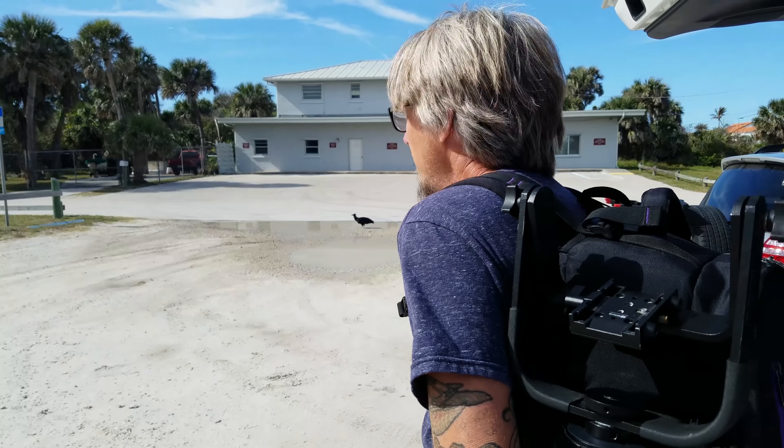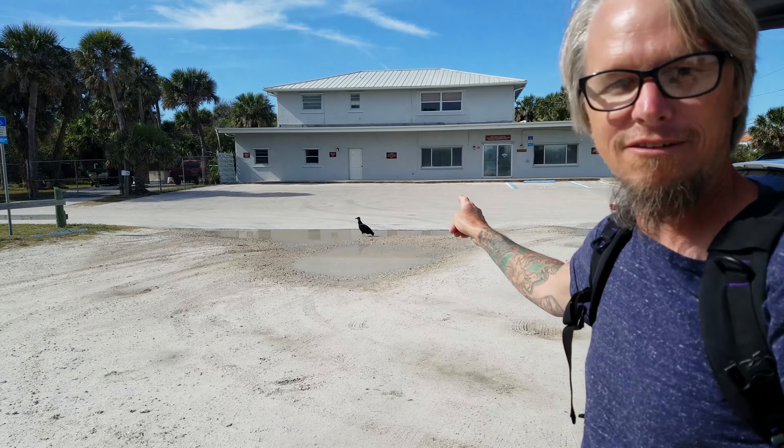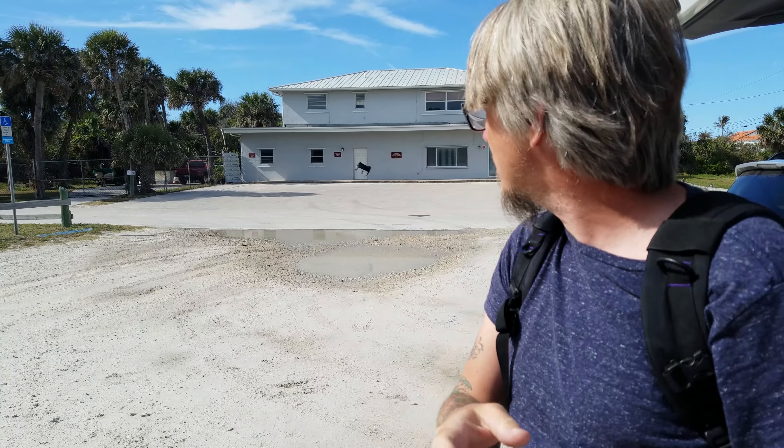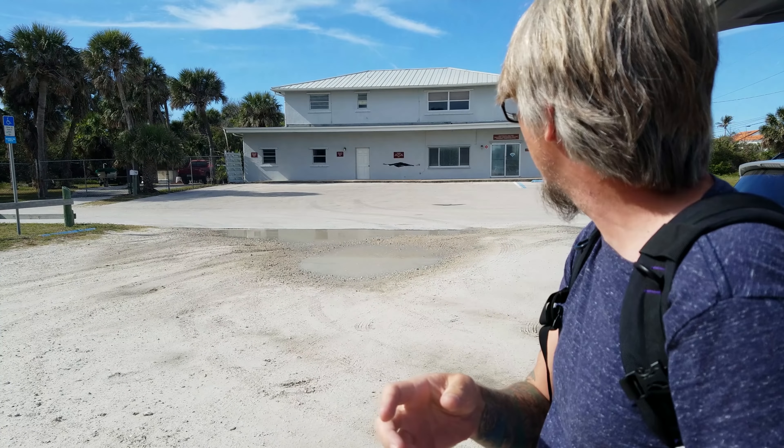I'm really loaded up today. I've got a tripod, I've got a backpack. Check out that black vulture, and this is in 4K — so if you have some kind of 4K technology, use it. I've got the 200-500 on the D-500, I've got a teleconverter in my backpack, and I've got this: Sigma 500 F4 on the D-850.